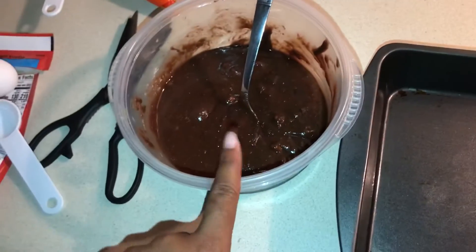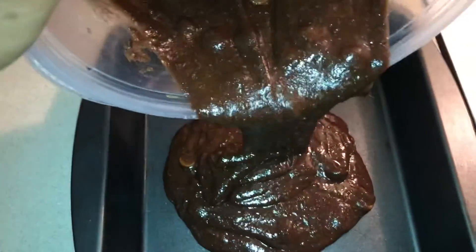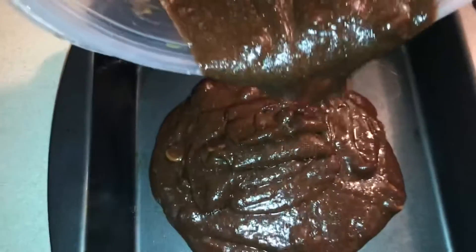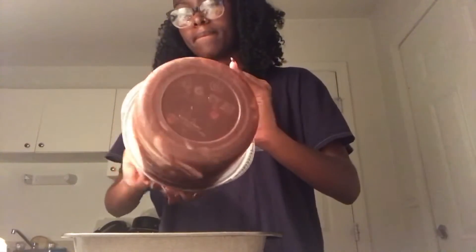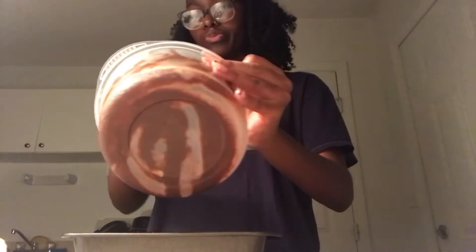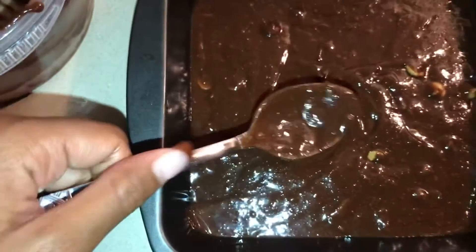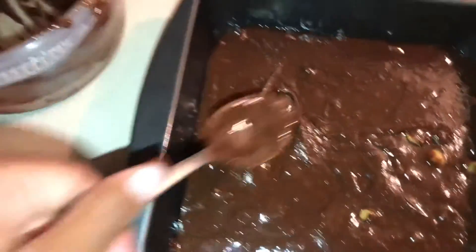So now we're going to take the brownie batter into the pan. This is the brownie batter, y'all. They're in the pan. Yes, yes, yes!